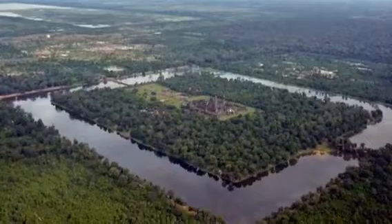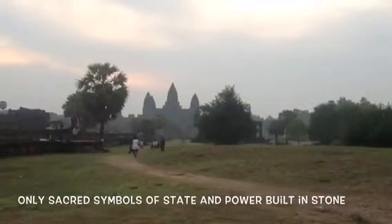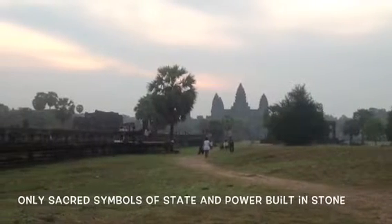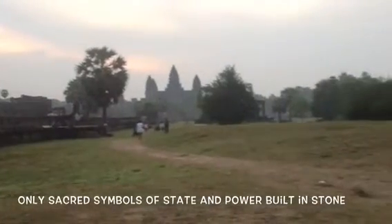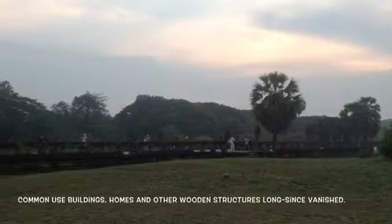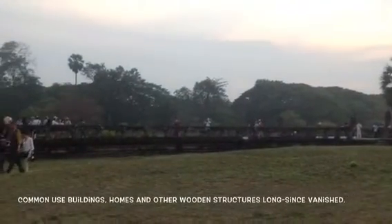Major Angkorian building materials began with timber and brick, later including laterite sandstone, and the innovative engineering techniques that made these great monuments even possible. The time-weathered brick and stone of these builders are all that remain in most places today.